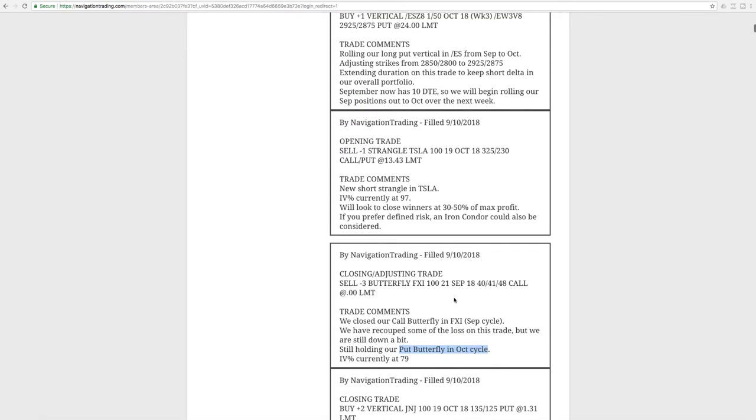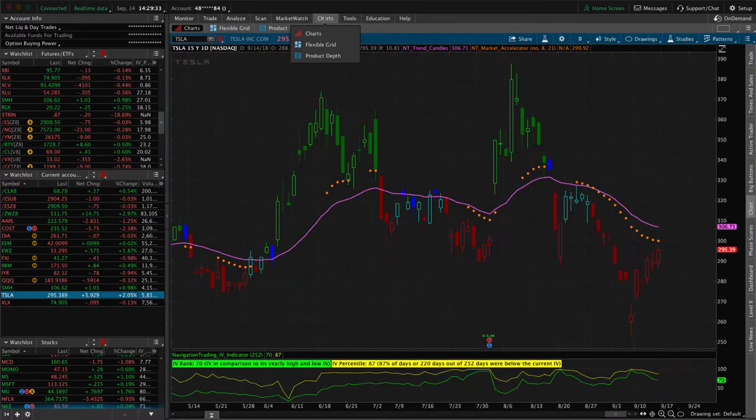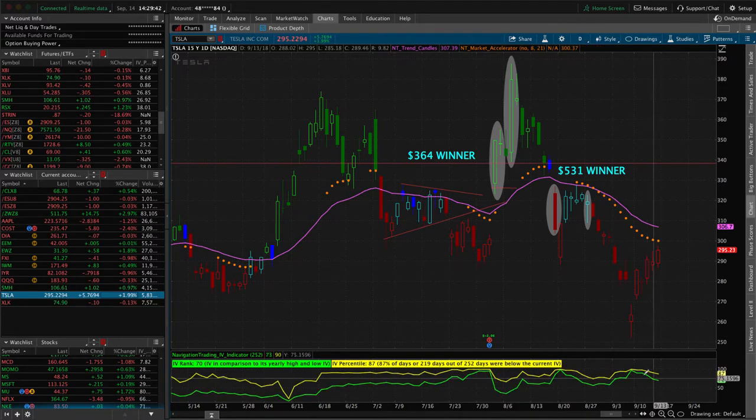Next trade was an opening trade in Tesla. Tesla has been good to us the last couple of months, so we went back to the well. Implied volatility spiked back up to the 97th percentile level — a good time to be selling some premium. We sold a short strangle. Tesla continues to stay in the headlines with Elon Musk talking about taking the company private, creating high implied volatility.